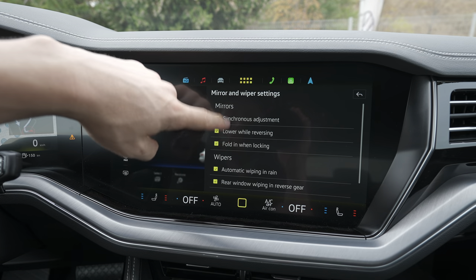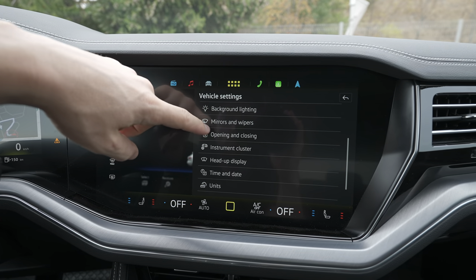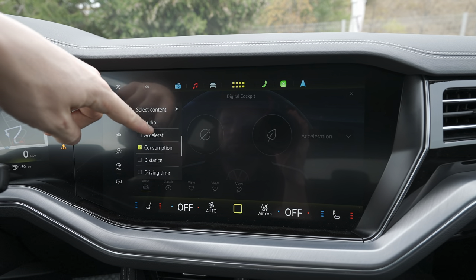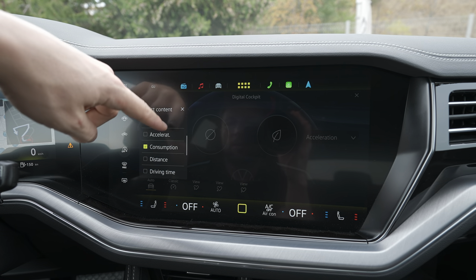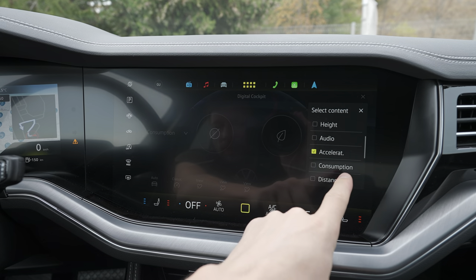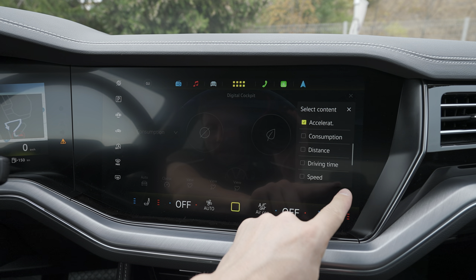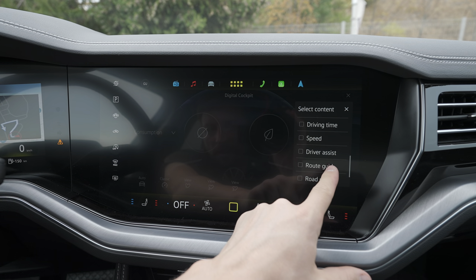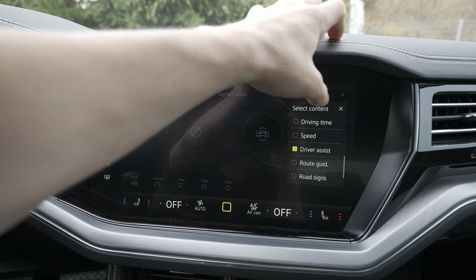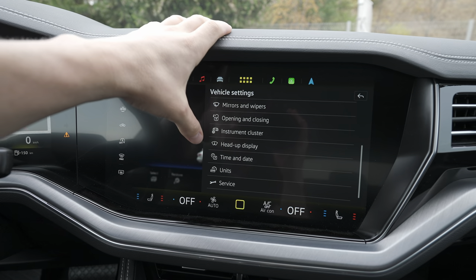Then you have mirrors and wipers settings. From here you can synchronize and change, turn on and off different settings. Under instrument cluster, you can customize what you like to see on the instrument cluster — that's super nice. On the other side you can see consumption, distance, height, driving time, speed, driver assist, and similar data.